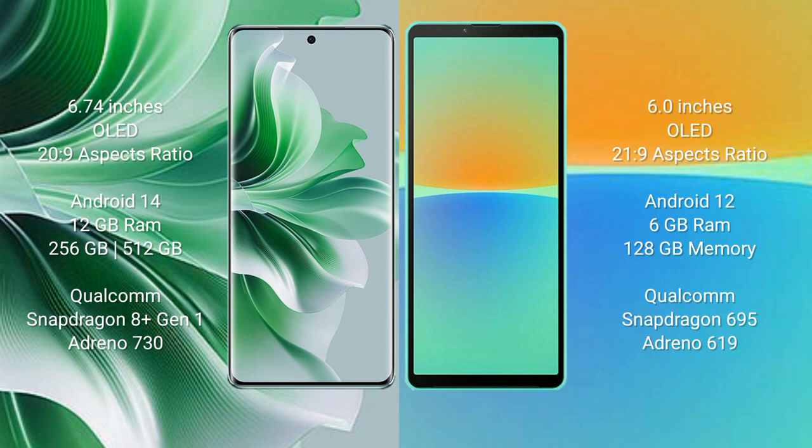OPPO N11 Pro comes with 12GB RAM and 256GB or 512GB internal storage, Qualcomm Snapdragon 8 Gen 1 processor, and GPU Adreno 730. Sony Xperia 10 Mark IV comes with 6GB RAM and 128GB internal storage, Qualcomm Snapdragon 695 processor, and GPU Adreno 619.